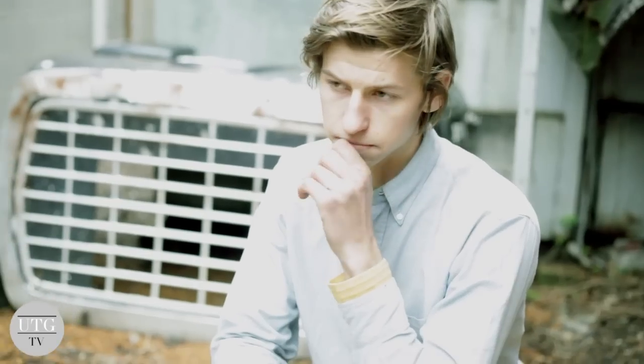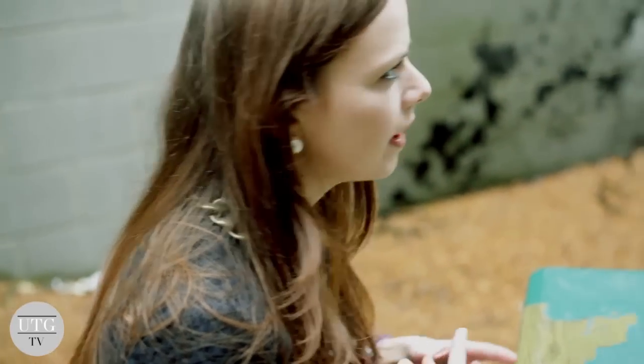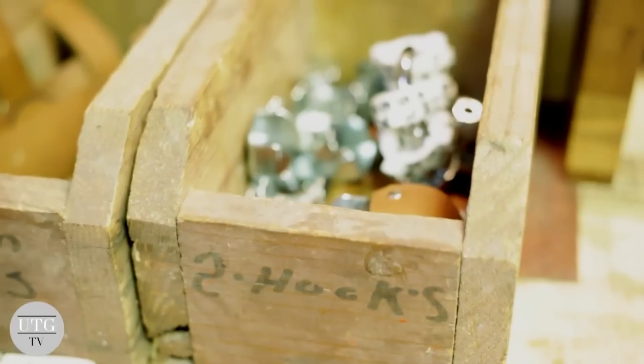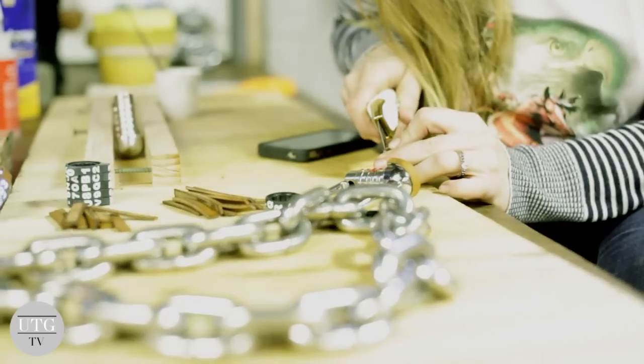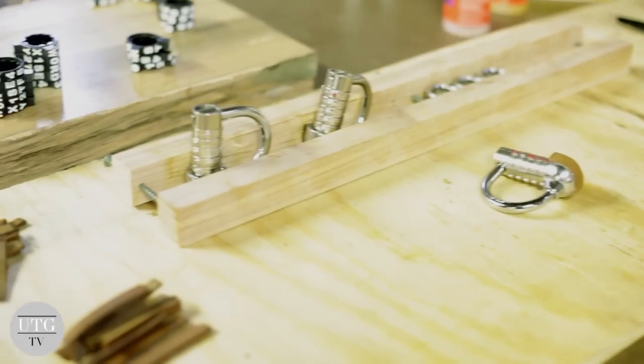Now your locks are sold internationally. Was that a natural progression or did that all happen very quickly? The international commerce happened very quickly. I was featured on one site called Monoki and it was a pop-up sale and I sold out in just two days the stock that they reserved. And so we doubled quantities and I sold out again.